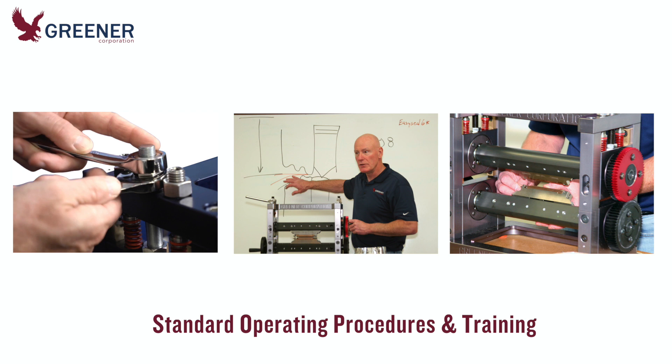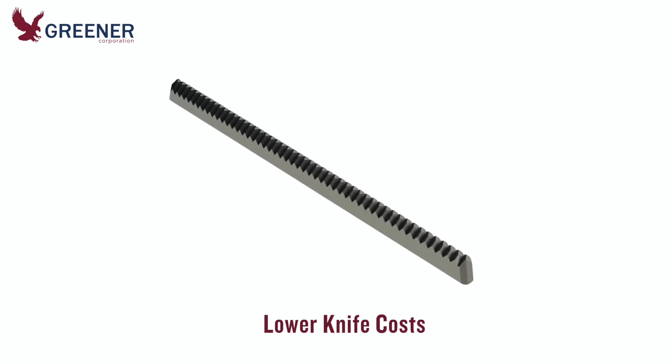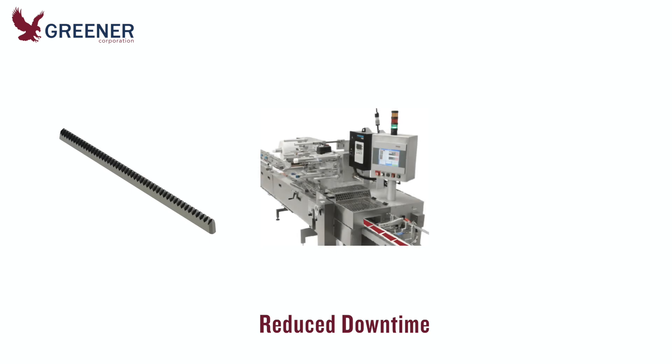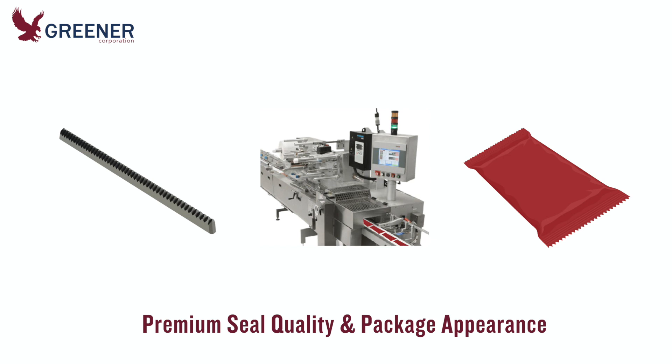They asked Greener to help establish these standards and to provide training. Our technical expert returned and conducted classroom and hands-on training programs for packaging machine operators and mechanics on all shifts. The better informed and well-trained staff quickly produced tangible results: knife usage and costs returned to previous levels, downtime was significantly reduced, and both seal integrity and package appearance now far exceeded minimum quality standards.